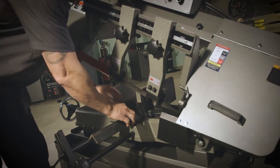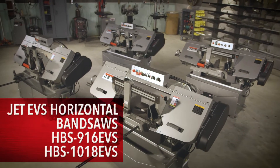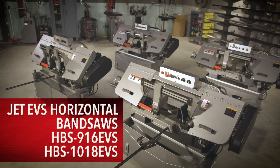Engineered for maximum operator convenience and safety, JET's 9x16 and 10x18 EVS horizontal bandsaws will increase your shop's output.